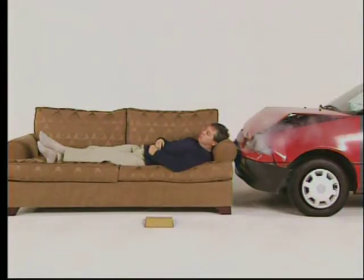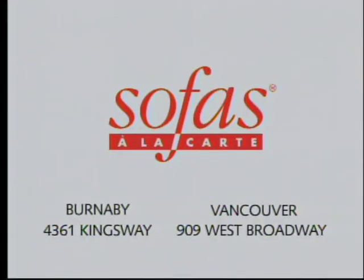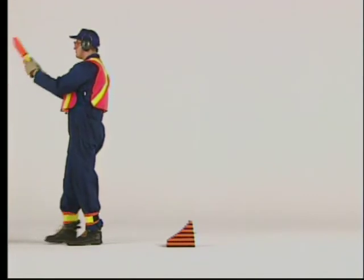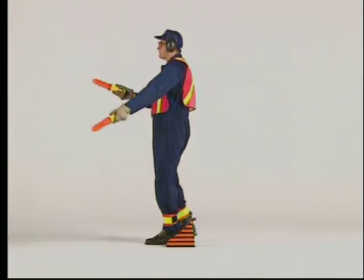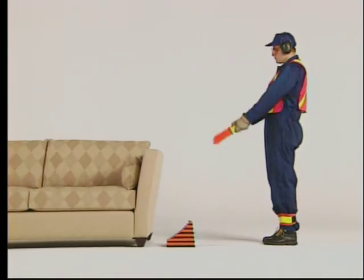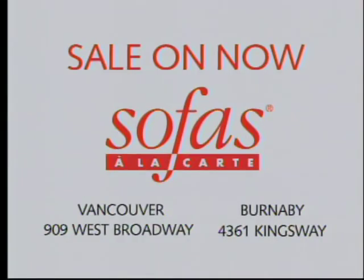Sofas a la carte. And now at both destinations. Sofas a la carte. 909 West Broadway, 4361 Kingsway.